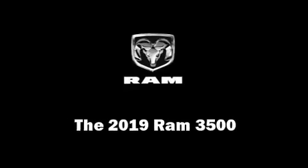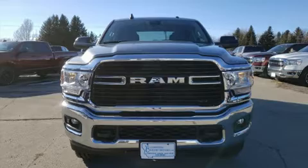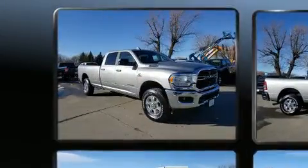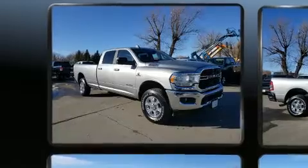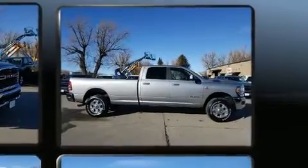The 2019 Ram 3500. It features an automatic transmission, four-wheel drive, and a refined six-cylinder engine. A turbocharger further enhances performance while also preserving fuel economy.